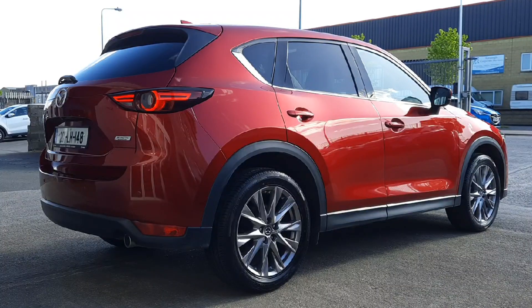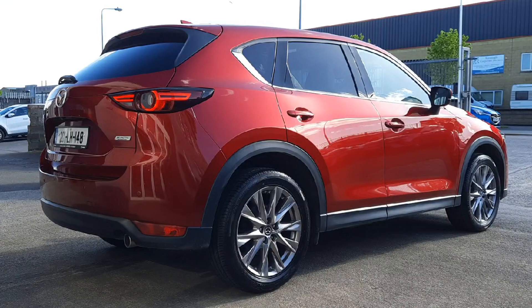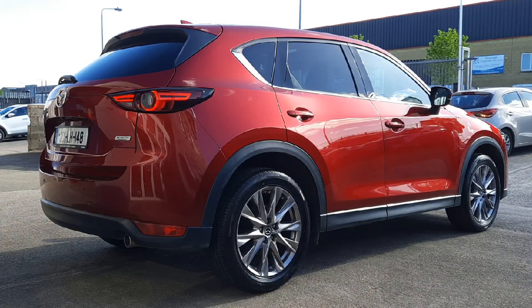It doesn't matter which angle you look at this car from, it's simply stunning. With its Kodo styling, with the lines running across the car, signature tail lamps, LED lighting throughout. It's got power-folded heated mirrors with blind spot monitoring, a chrome-tipped exhaust, front and rear sensors, rear camera and an electric tailgate too.